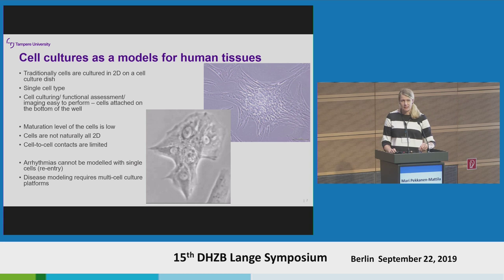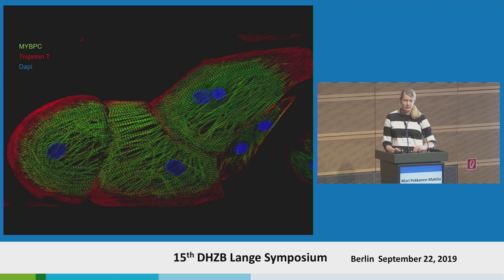Disease modeling in general requires multicellular culture platforms to get more detailed information. But quite a lot can be done with these cells and they are actually pretty beautiful. Cardiomyocytes have a nice sarcomere structure — even though it's not as organized as it should be in 2D — and we can also see the binucleated nature of them.